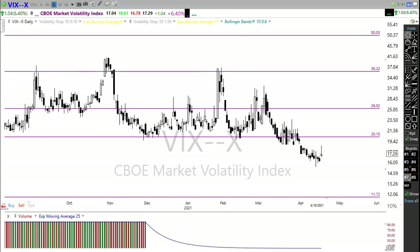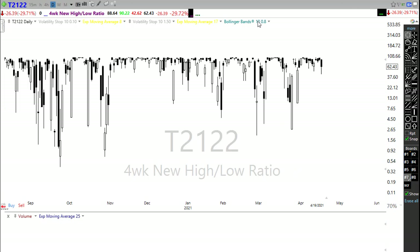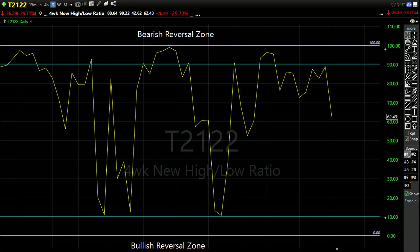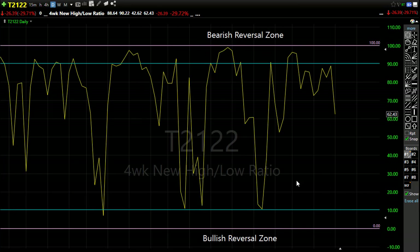Looking at our T21/22 — the four-week new high/new low ratio — with yesterday's selling we pulled back nicely. We were closer down to the 50% area on T21/22, but that end-of-day surge pushed us right back up. That tells us we have an open door: if the bulls can get inspired, we have upside potential, but with the bearishness this morning we also have a big opening for potential downside. T21/22 doesn't tell us the direction — it just tells us when we're in an overbought or oversold condition.